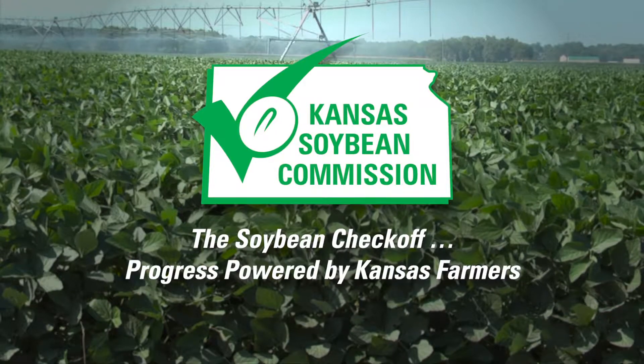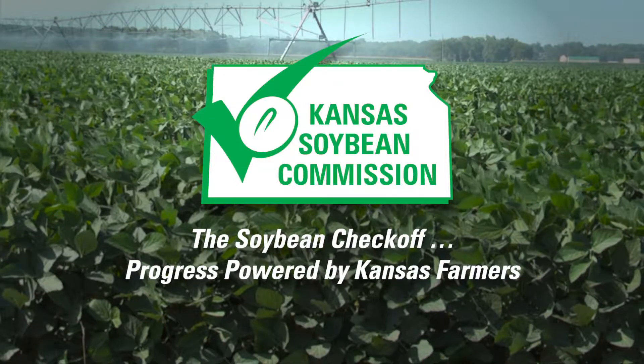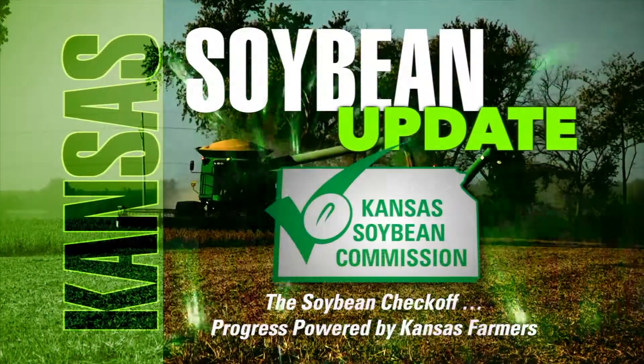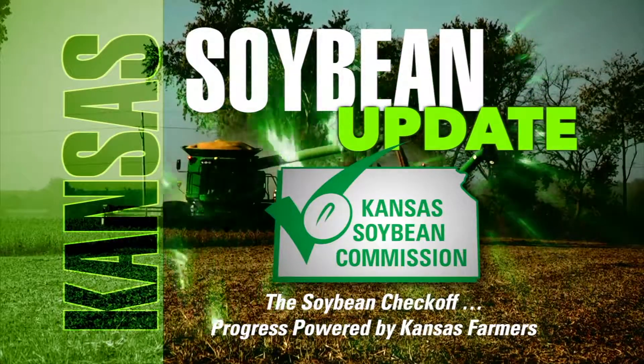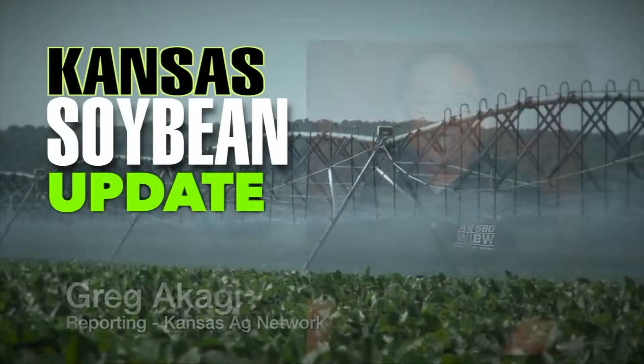This segment is brought to you by the Kansas Soybean Commission, the Soybean Checkoff — progress powered by Kansas farmers. Welcome back to Farm Factor and the Kansas Soybean Update.